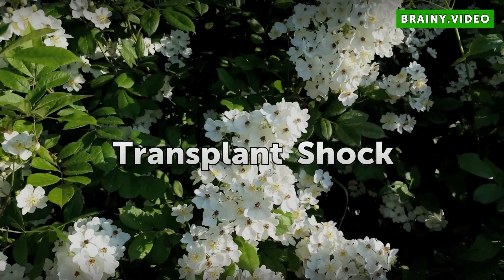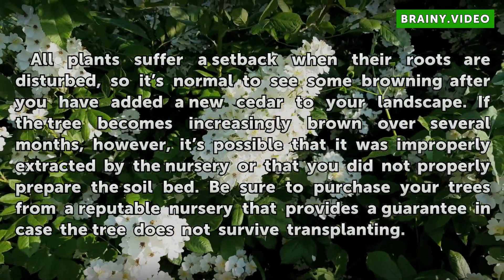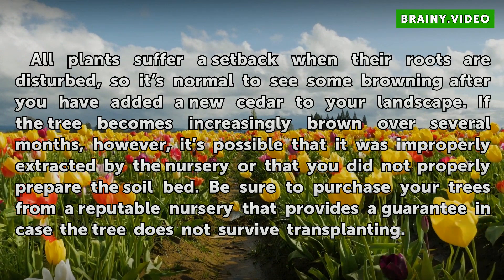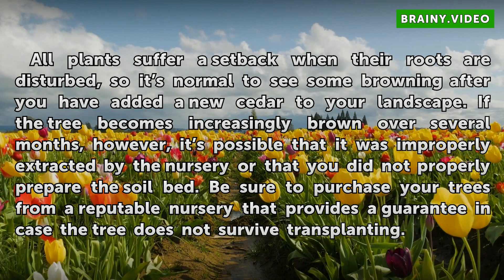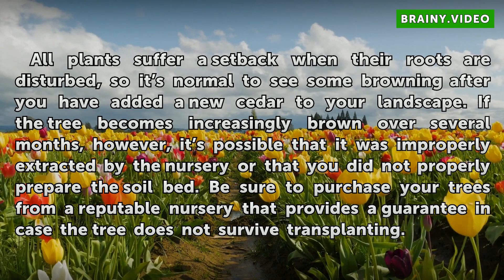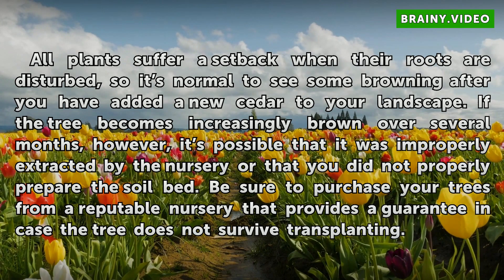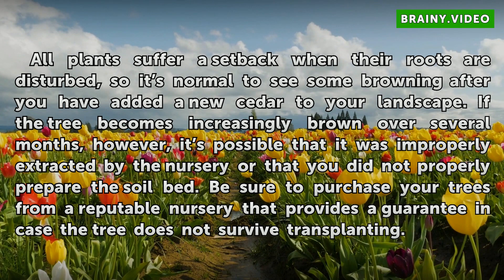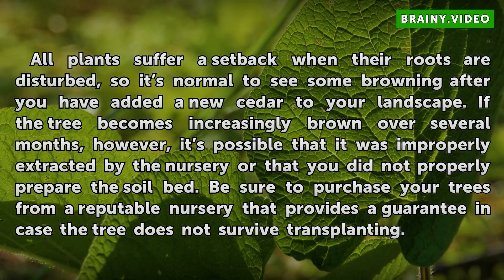Transplant Shock. All plants suffer a setback when their roots are disturbed, so it's normal to see some browning after you have added a new cedar to your landscape. If the tree becomes increasingly brown over several months, however, it's possible that it was improperly extracted by the nursery or that you did not properly prepare the soil bed. Be sure to purchase your trees from a reputable nursery that provides a guarantee in case the tree does not survive transplanting.